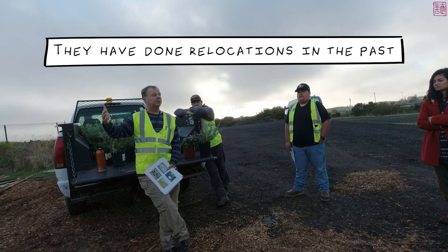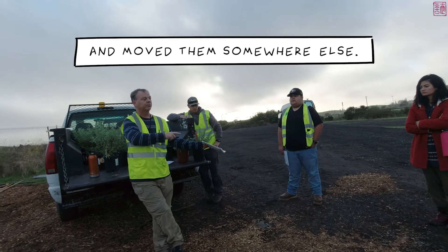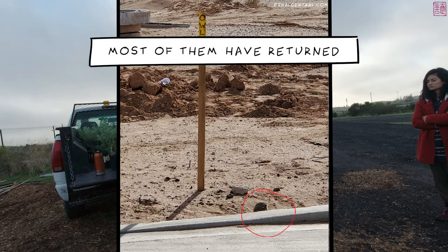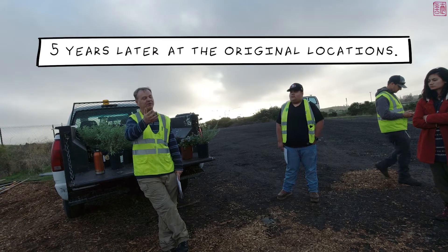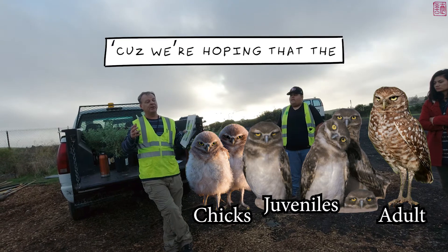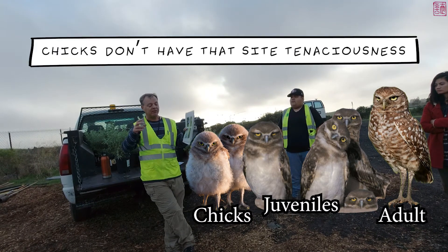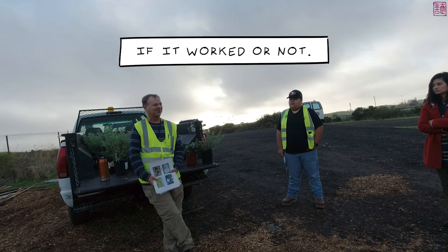Relocations have been attempted in the past with adult birds — taking them from one site and moving them somewhere else — but the problem is most of them returned to where they were originally captured, and very few remained five years later at the new locations. So we're doing it with juveniles this time, hoping that the chicks don't have that same site-tenaciousness as the adults. Ask me next year and I'll be able to tell you if it worked.